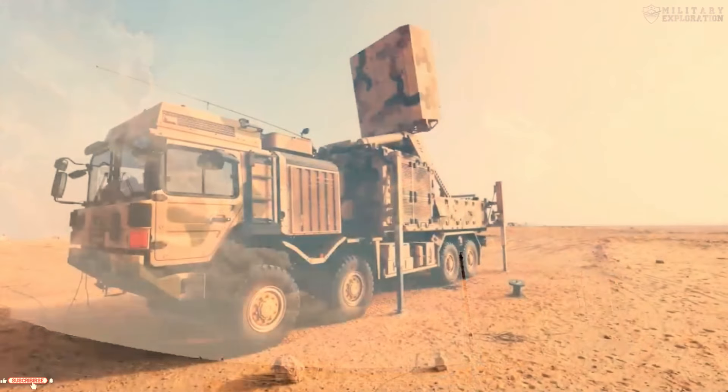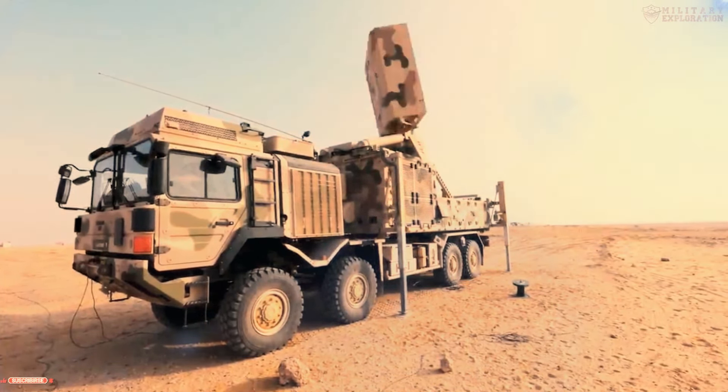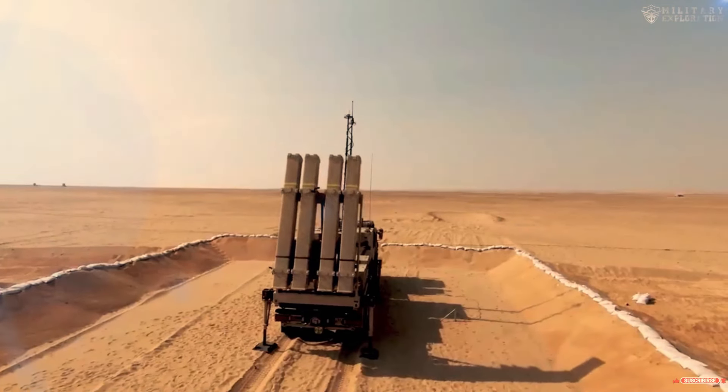The IRIS air defense system consists of two main components: a radar and a missile launcher. The radar is used to detect and track air targets, while the missile launcher is used to launch the IRIS missile.